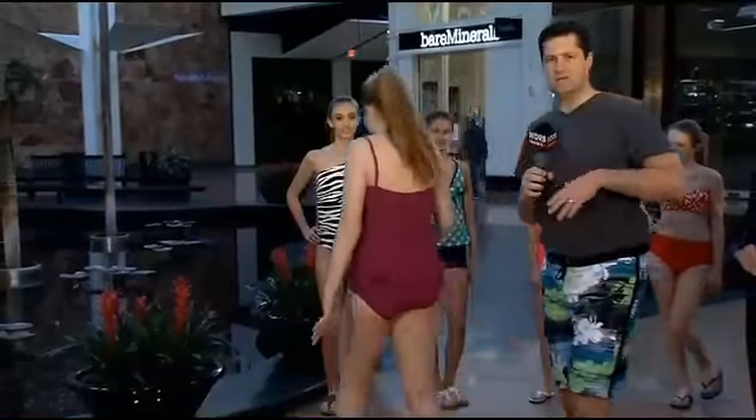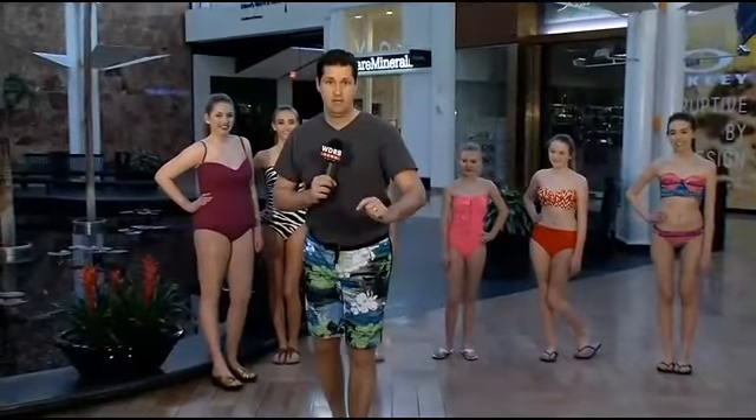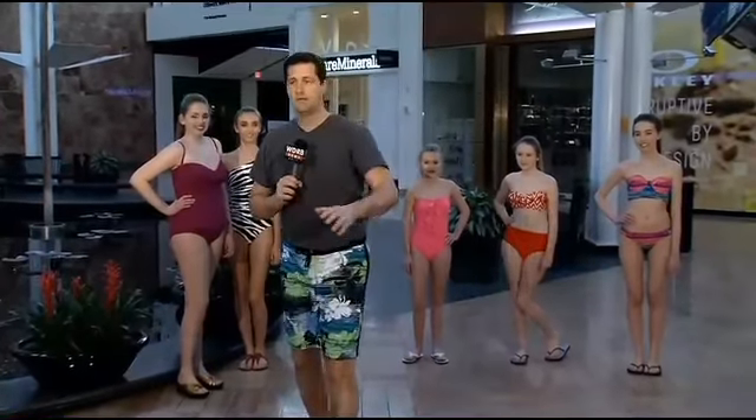They thank all the ladies, and Keith apologizes for the suit he wore earlier, suggesting viewers can go online to WDRB.com if they want to see it — but beware. The ladies are wished a fun spring break, and the apology is accepted.